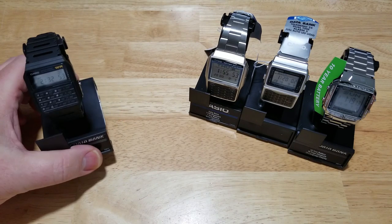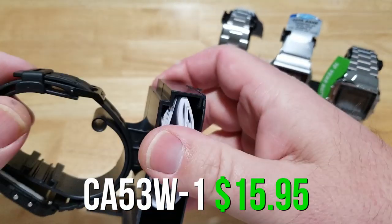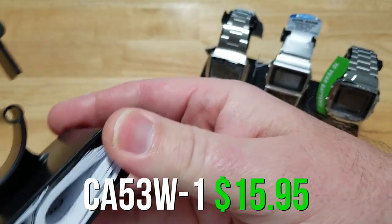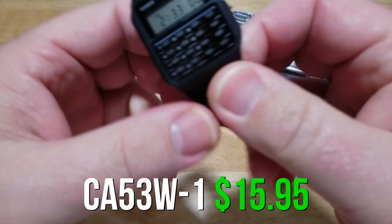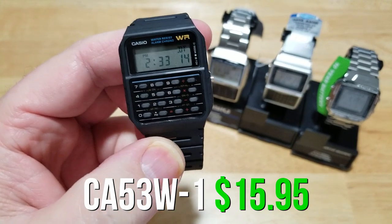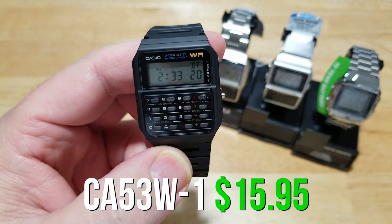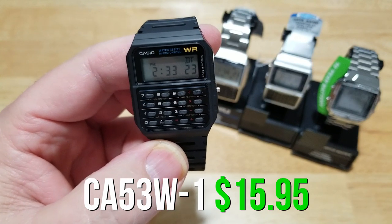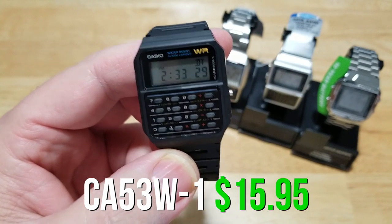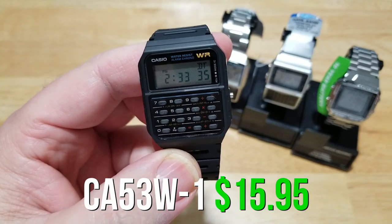The first one we're going to talk about is actually the oldest — the CA53W-1. You get your warranty and instruction manual in the little pocket. This one is the oldest and it's only a calculator. It's also the smallest at 33 millimeters and happens to be the cheapest. It's been around since 1984 and was first seen in the Back to the Future movie. It doesn't have any database or tele-memo functions, but it does have dual time, daily alarm, stopwatch, hourly time signal, auto calendar, and a five-year battery.